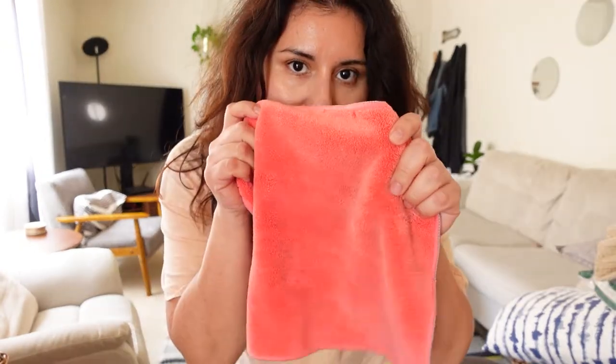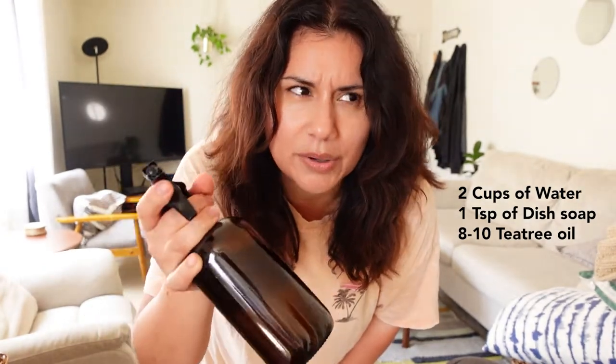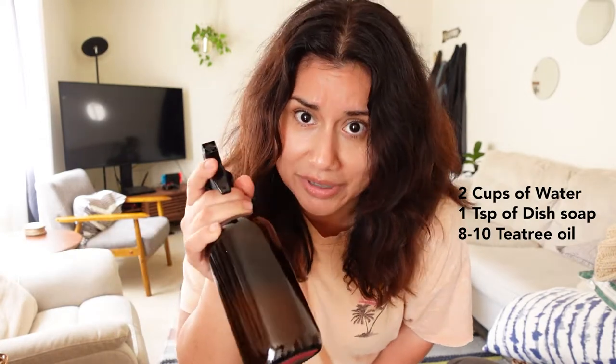Now I'm going to dust and I'm going to use my microfiber cloth and my homemade all-purpose cleaner, which is two cups of water, one teaspoon of dish soap, and about eight to ten drops of tea tree oil. It smells really really good!